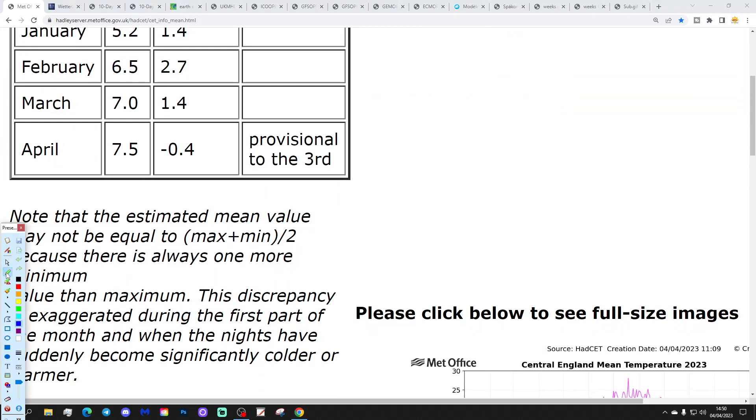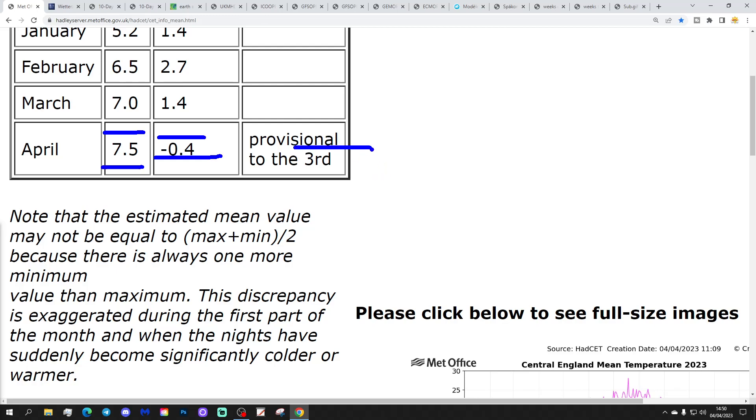The Central England Temperature is currently sitting at 7.5°C, which is 0.4 degrees below average for the 1961 to 1990 baseline. That's provisional to the 3rd of April. So we can see that it has been quite a chilly start to April.